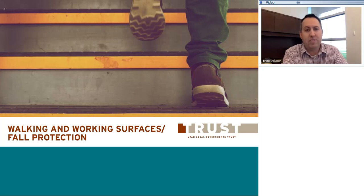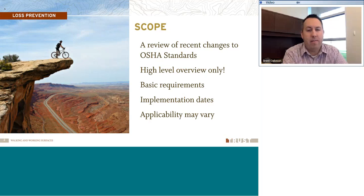I'm going to talk to you about a few things that OSHA has — some new updates, some new changes to their OSHA standards as far as walking and working surfaces go. I'll highlight some of those things that you might want to pay attention to and talk about what we can do to prevent the claims there. This is going to be a high-level overview only. I'm just going to point out some of the key things that might apply to us. We're going to look at basic requirements, implementation dates, and realize that the applicability may vary.